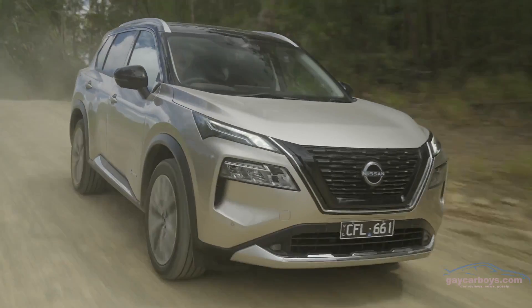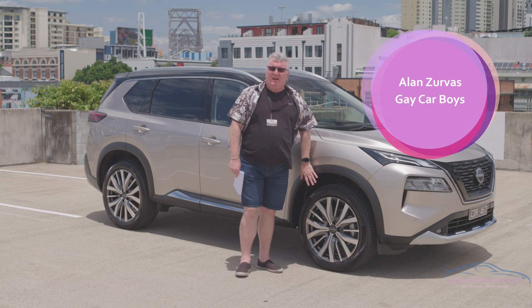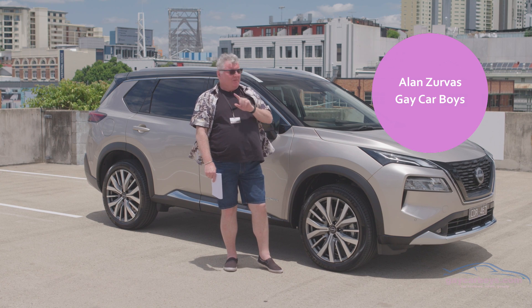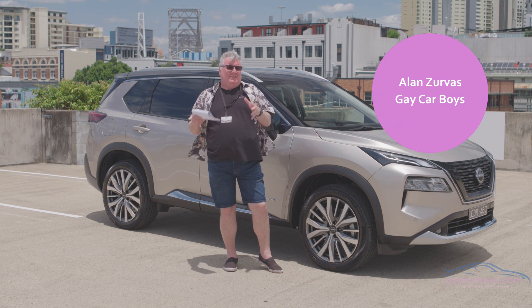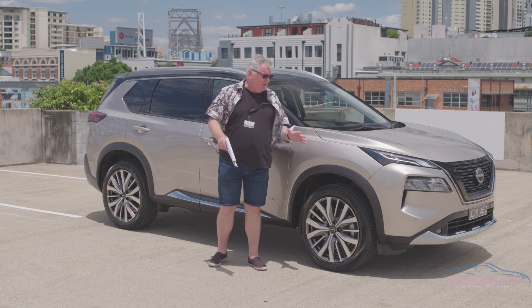The top two models have adaptive LED matrix lights, the kind I'm always going on about. The TI has 19-inch wheels and this TIL has 20-inch wheels. And this is where it starts to differ between the electrified and non-electrified, ICE versions.